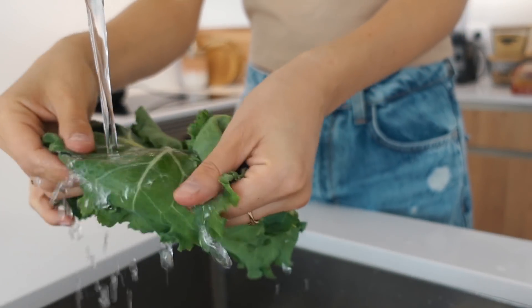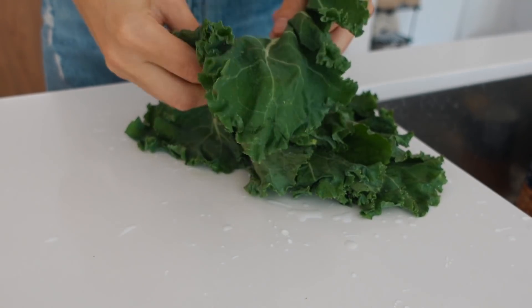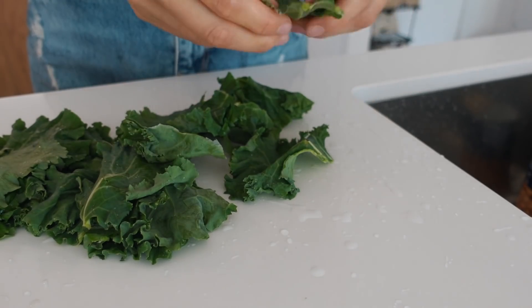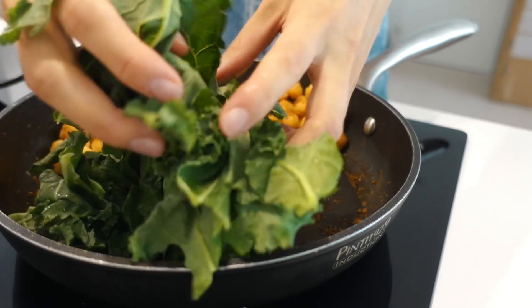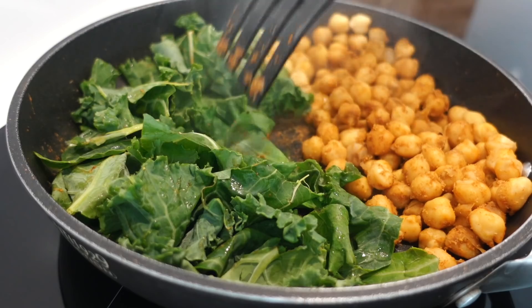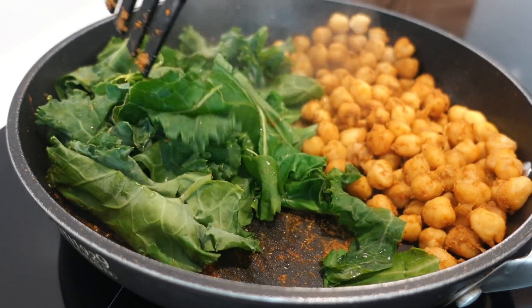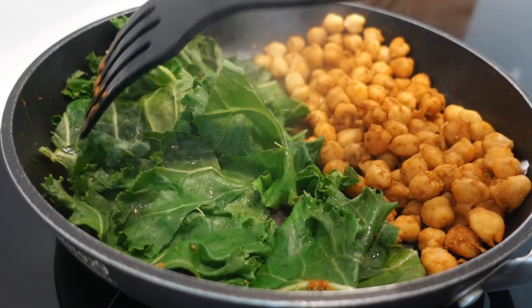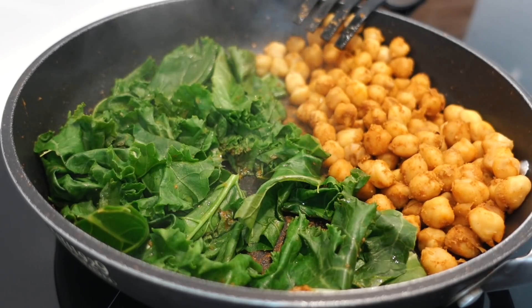Meanwhile, wash the kale and remove the stems if you like. I tend to remove the stems and just roughly tear the leaves apart. Scoop the chickpeas to one side and add the kale to the other side of the pan. Add a splash of water and let the kale steam until it's a little soft. I'm not a fan of raw kale — steaming is much easier on my digestion and it actually tastes better.